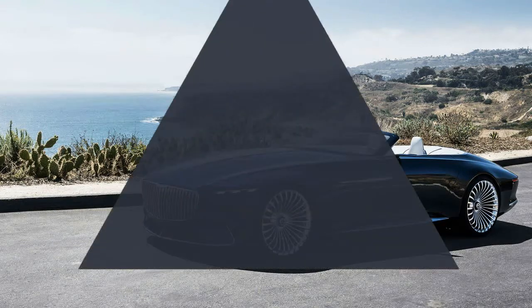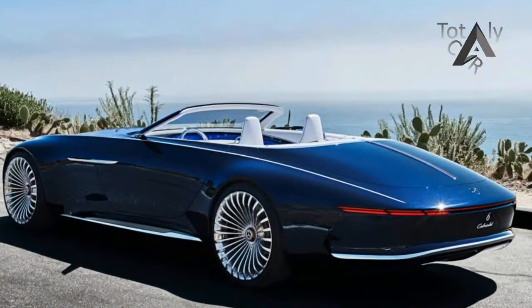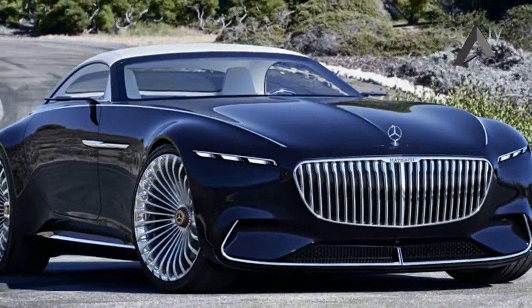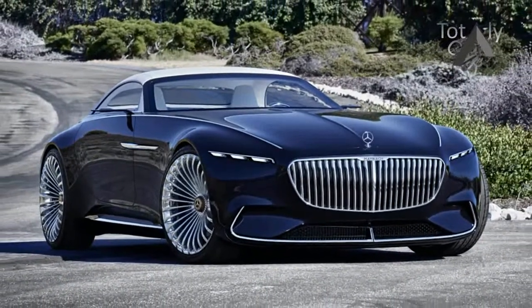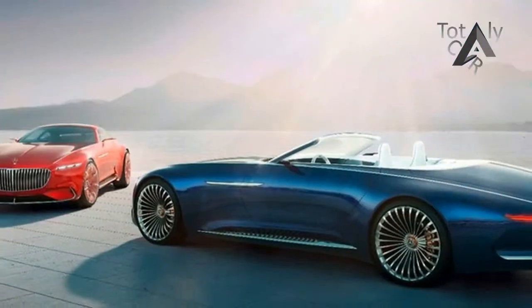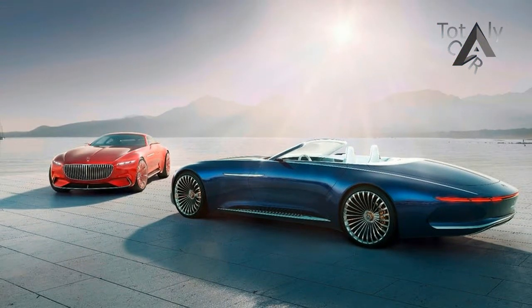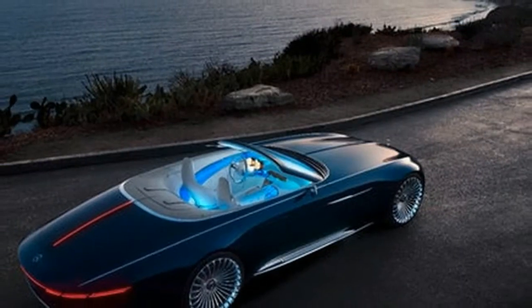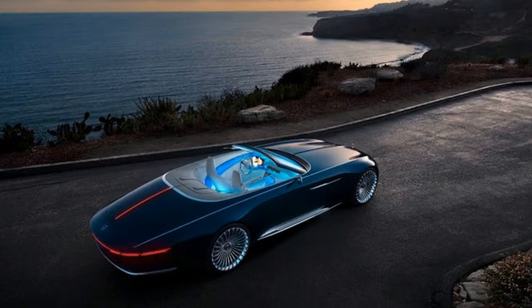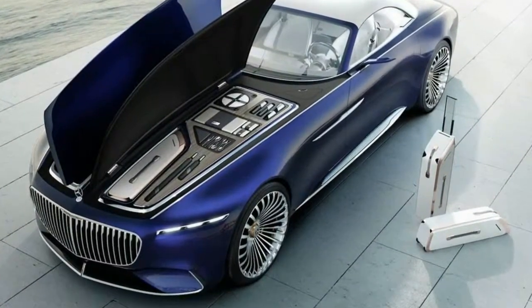Powered by a 738-horsepower fully electric powertrain, the Vision Mercedes-Maybach 6 Cabriolet is said to be able to travel more than 200 miles on a charge. A quick charging system can add 60 miles of range in five minutes, the company said. There are four electric motors, one for each wheel, allowing for all-wheel drive and torque vectoring functionality. Performance claims include 0-60 mph in less than four seconds and a top speed governed at 155 mph.